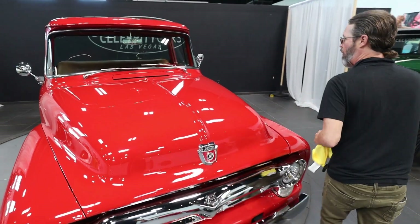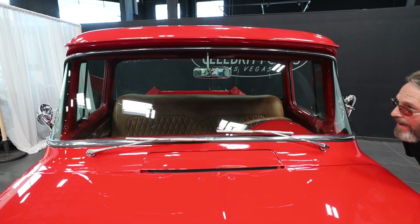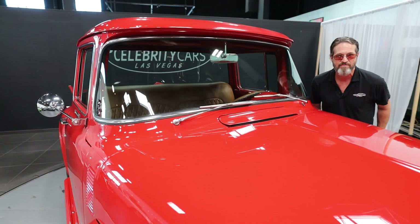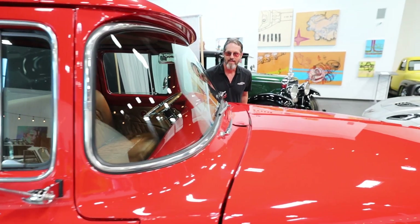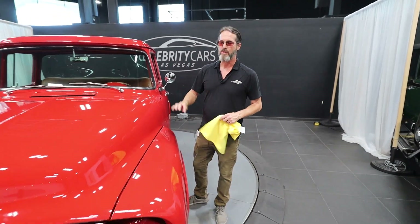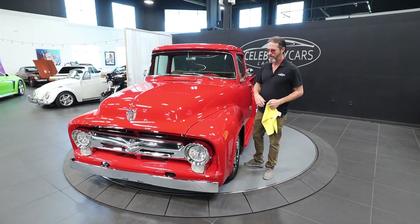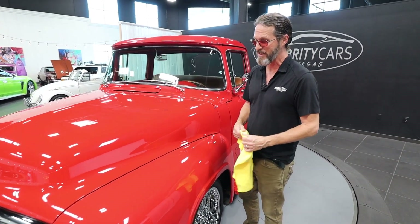We didn't talk about the windshield at all. It's new — there's not even a hiccup on it. This is a beautiful truck. Next, we're going to start it up, cruise down the road in it, and I'm going to report back on what this truck does. Thanks for hanging in there — this is a special truck. This is really something. We'll be right back.